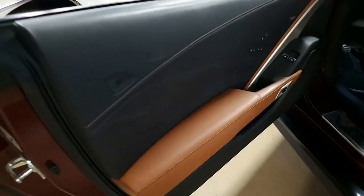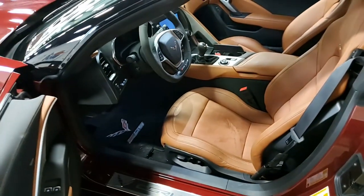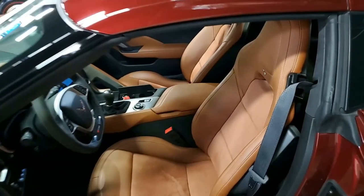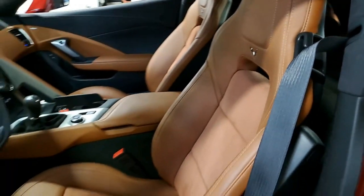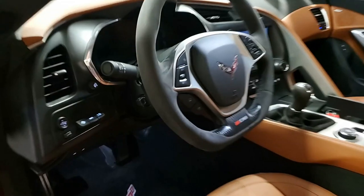The factory features on this car include the $8,945 3LZ Preferred Equipment Group. As many of you already know, this includes navigation, performance data recorder, Napa leather seating, color keyed instrument panel, leather wrapped instrument panel, center console and door panels, and the Bose 10-speaker AM/FM/XM/MP3 stereo with steering wheel controls.